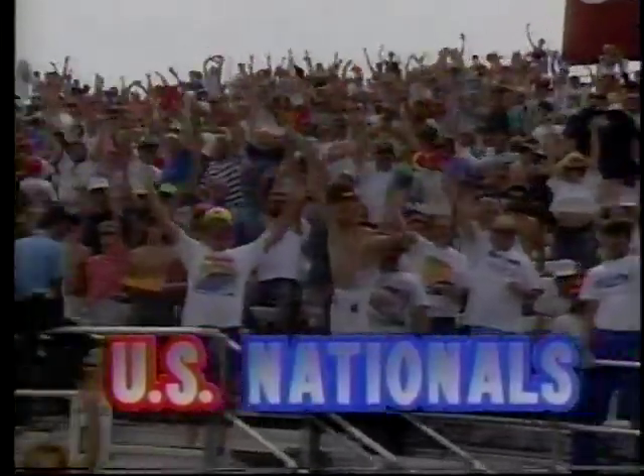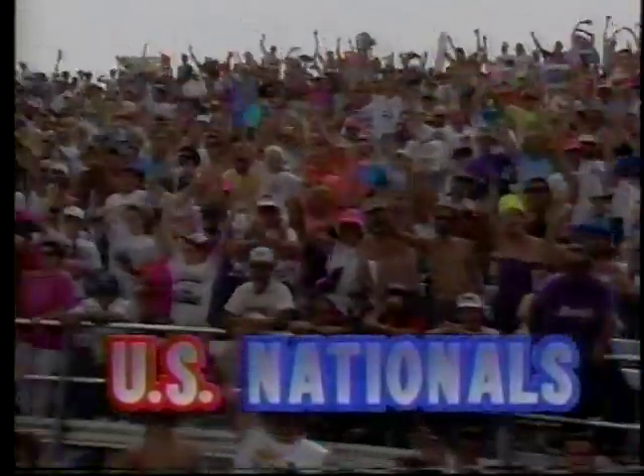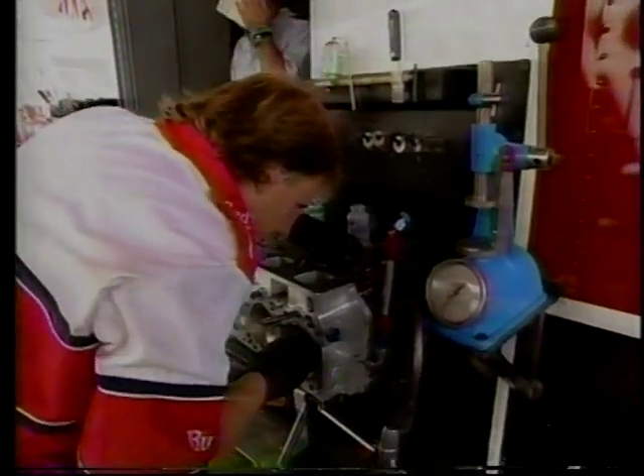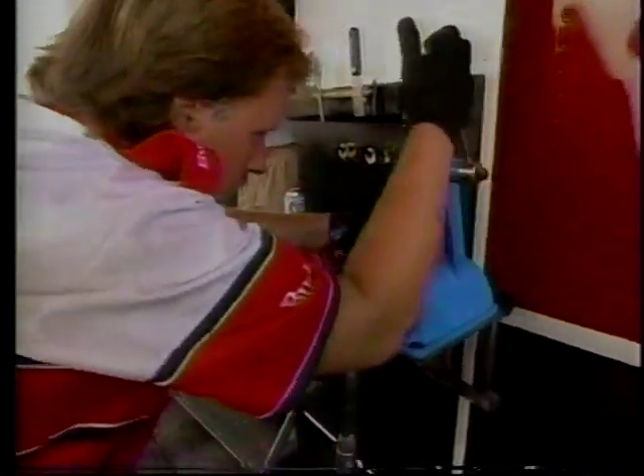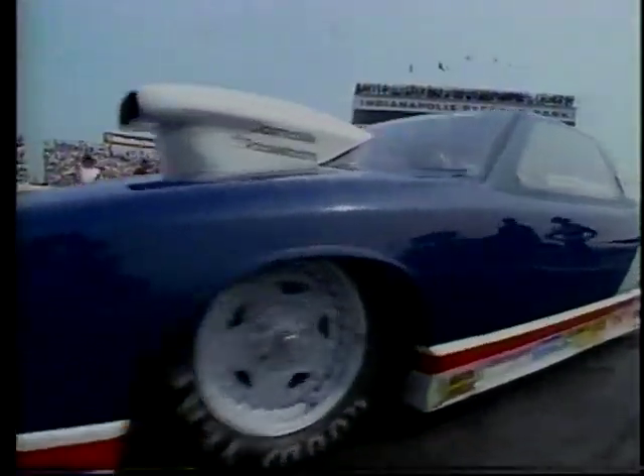Welcome back once again to Indianapolis Raceway Park. I'm Joel Myers, along with Steve Evans and Big Daddy Don Garlitz, as we continue with the U.S. Nationals — a great crowd on hand on a beautiful weekend. They're working right now in the pit area of Kenny Bernstein as they get ready for their semifinal matchup in the top fuel division with Frank Hawley. But first, it's the Pro Stock division, round number two, Scott Jefferyon and Bruce Allen.